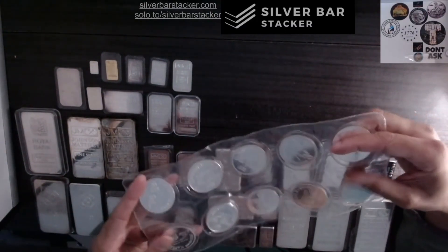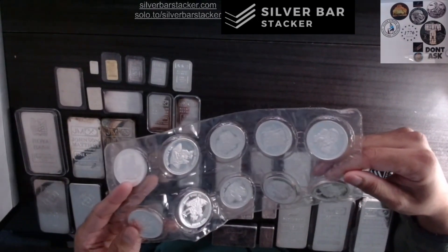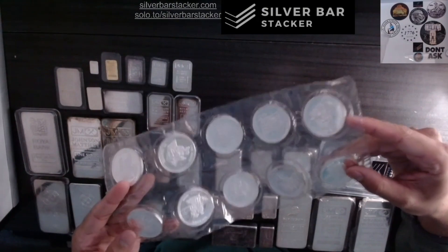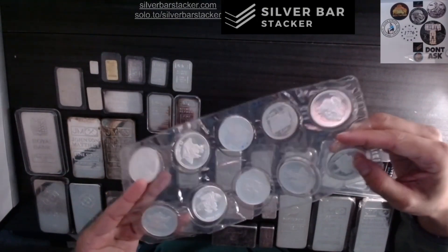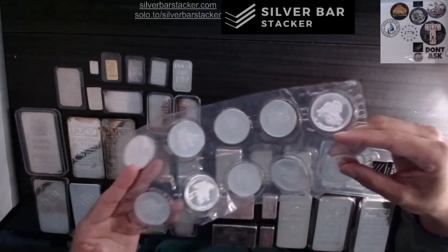The fact that this is a full complete set is another layer of value. You can go buy these rounds individually, but the fact that this comes as a complete set and you don't have to spend the time trying to track down each one of these — that adds another layer of value.